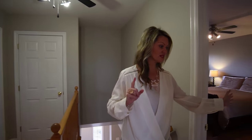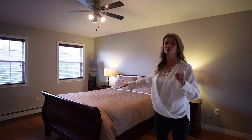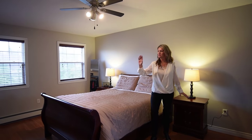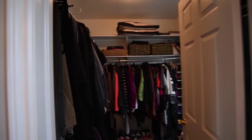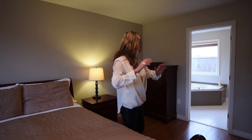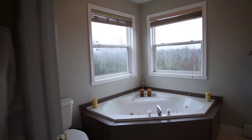Up here to the left is our master bedroom. We have lots of ample space for your furniture — this is a king size bed with two nightstands. Just around the corner you have your own walk-in closet. And then to soothe the stress of the work week, you can come in here and enjoy a great soaker jet tub.